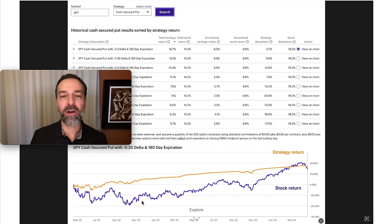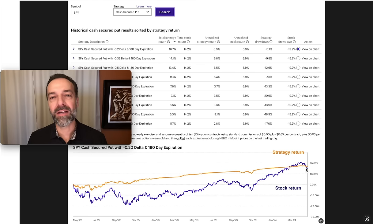The purple one is SPY, or owning the stock outright. And the gold or yellowish color one is our strategy of selling the 0.2 delta 180-day expiration options. Something that's blatantly obvious to me is just how consistent this return is, although it does have some ups and downs, especially back in 2022 when the market was rocky. Notice overall, it's just a nice, consistent, steady incline in this strategy's income and P&L.